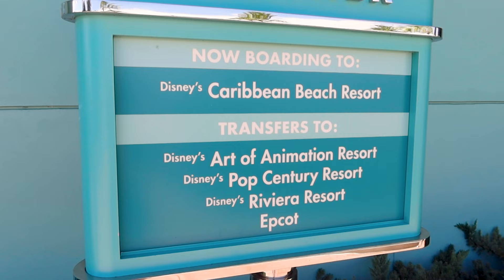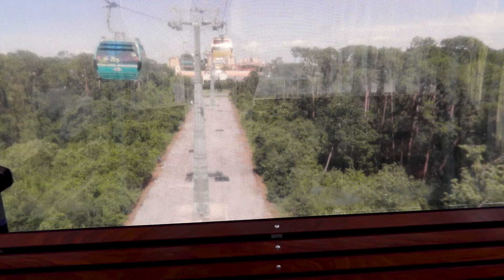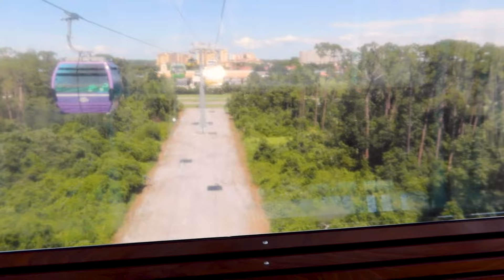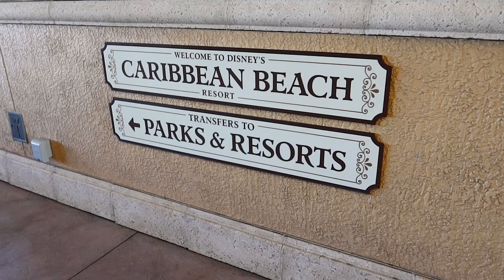The Skyliner is boarding to Disney's Caribbean Beach Resort, which transfers to the Art of Animation. I love it when they give me the ones without any wrapping on them because I can see the scenery. I love this part because I think this is one of their preserved areas — you just hear nature, which is very peaceful. At night it's very creepy because it's super dark.